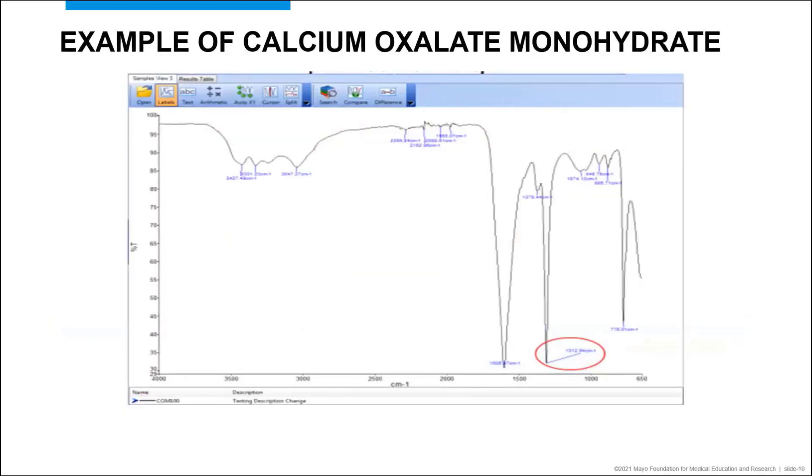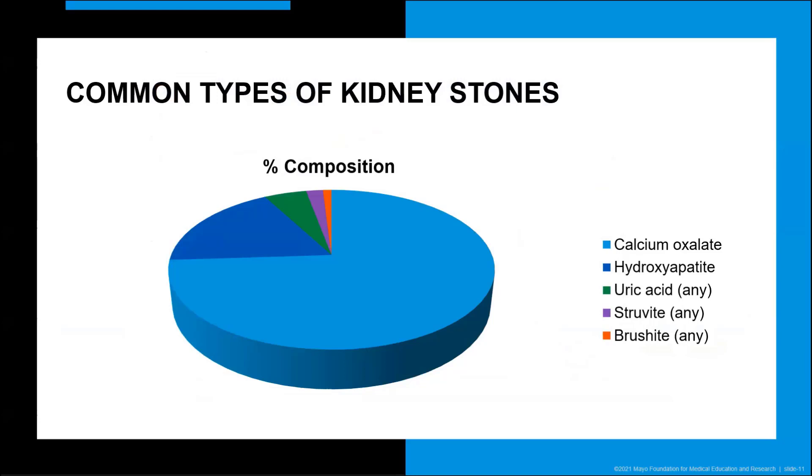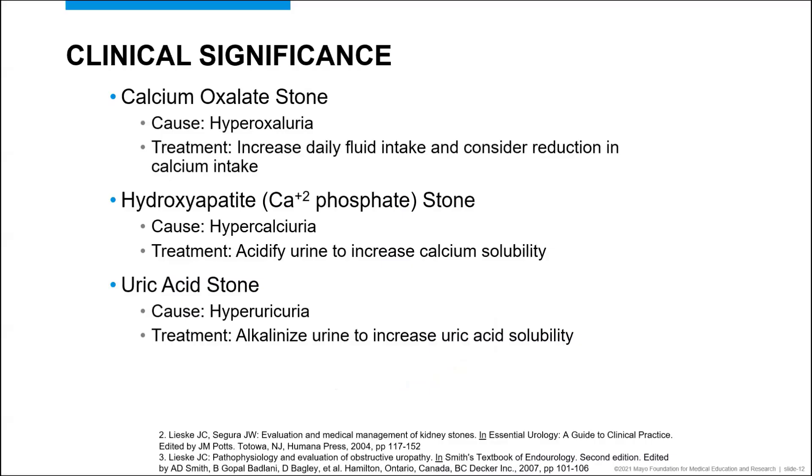This is an example of a very common stone composition: calcium oxalate monohydrate. The infrared spectral analysis of the stone produces a unique pattern of absorption — a fingerprint — which makes the composition identification relatively simple. When we look at the types of kidney stones, we see the vast majority, approximately 74%, are calcium oxalate, followed by hydroxyapatite (a form of calcium phosphate), uric acid, struvite (which is magnesium ammonium phosphate), and brushite (another form of calcium phosphate). Accurate identification of the kidney stone constituents can help identify the underlying cause of the stone formation and direct appropriate treatment options to prevent the recurrence of stones.